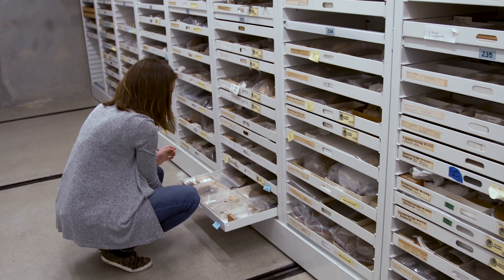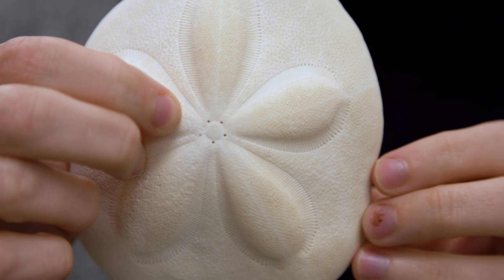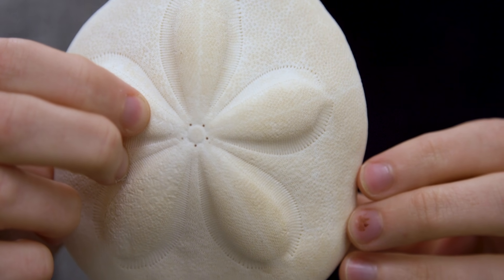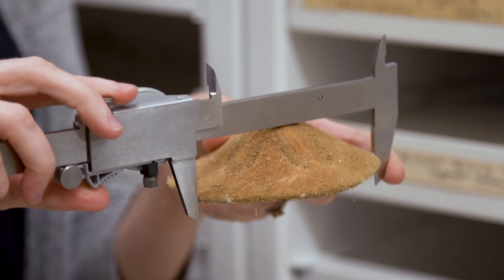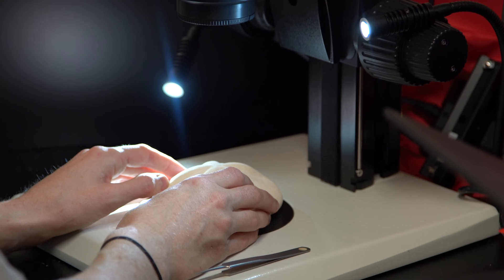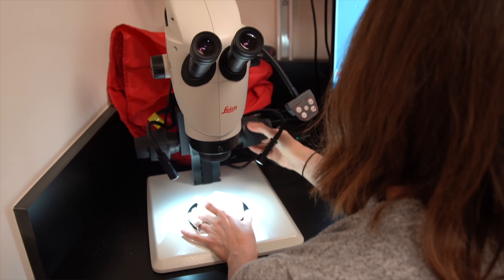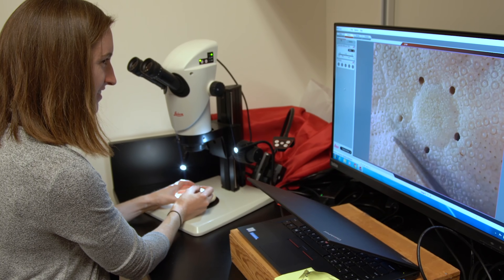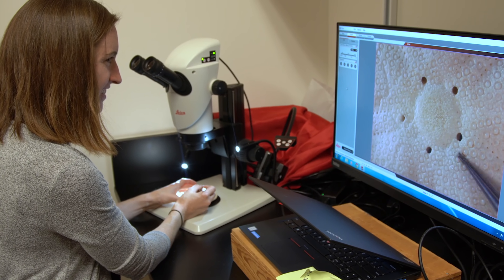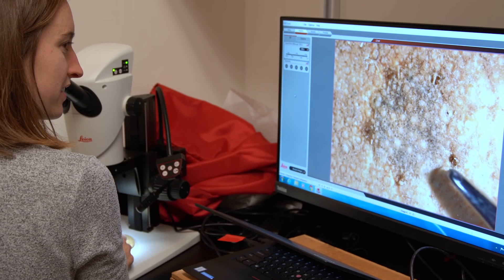Frances is using specimens in the Academy's collections to see if she can use holes in adult sand dollars and sea biscuits to predict what size egg that species produces. The larger the egg, the larger the larvae, meaning larvae will settle quickly and become an adult. Smaller larvae take longer to settle and travel farther in the water column, often settling much farther from where they started. Like Allison's research, this ability to settle near or far can also affect speciation.